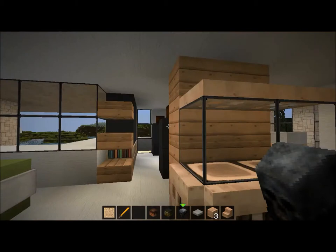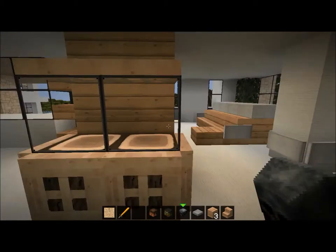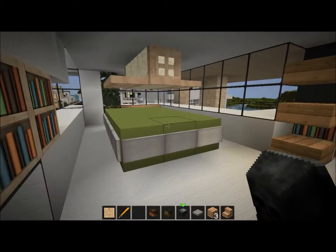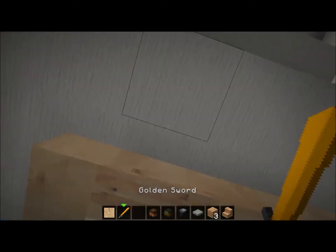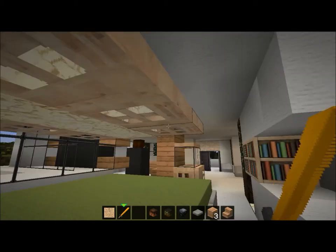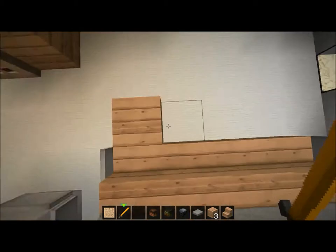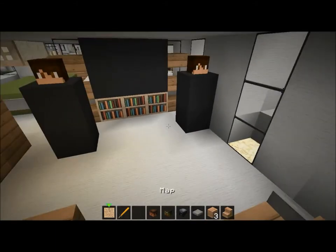Going up, we have this area with a mirror — or maybe it's a display case where people can see things. And here we have a billiard table. I thought I was playing golf for a second!